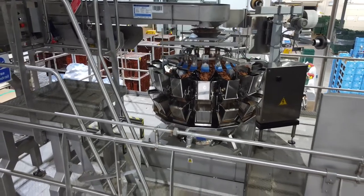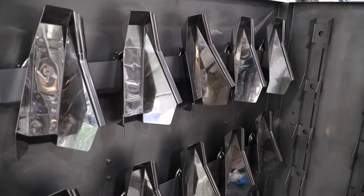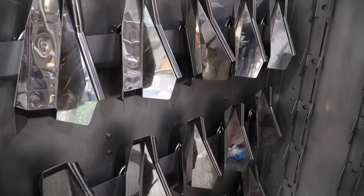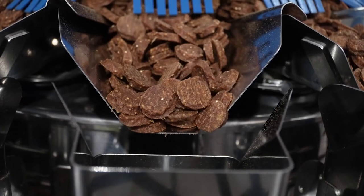The access platform was carefully designed to meet stringent health and safety requirements, along with cleaning access to the high-level equipment. It also minimised vibration, further guaranteeing weigher accuracy.